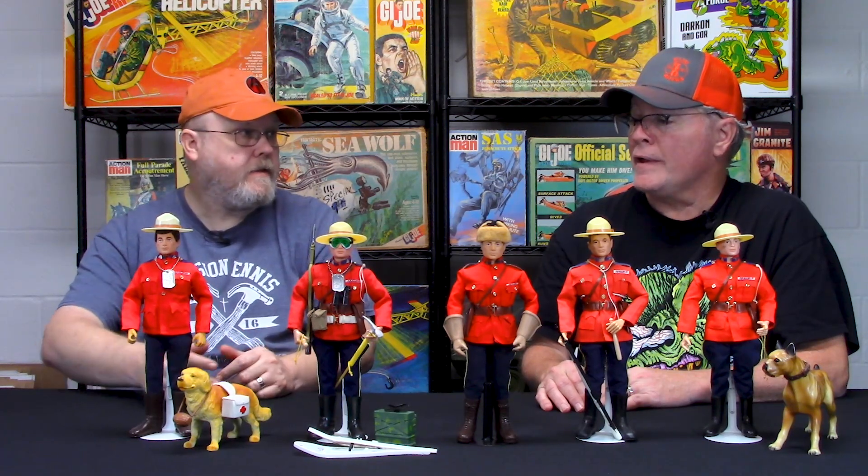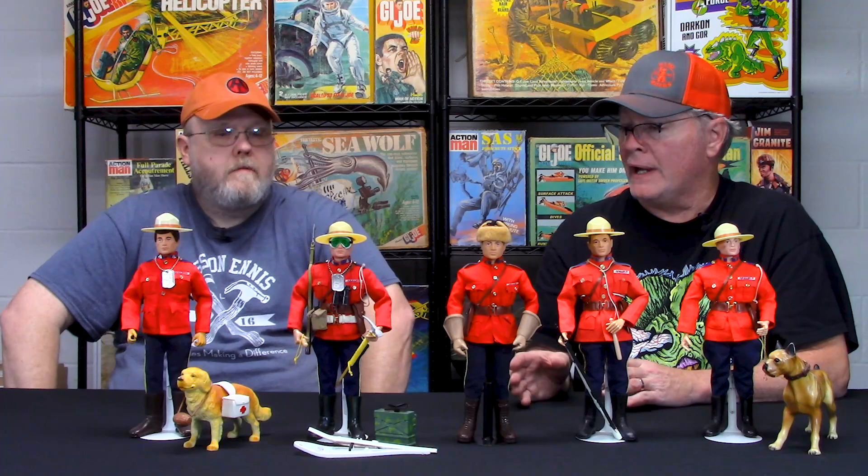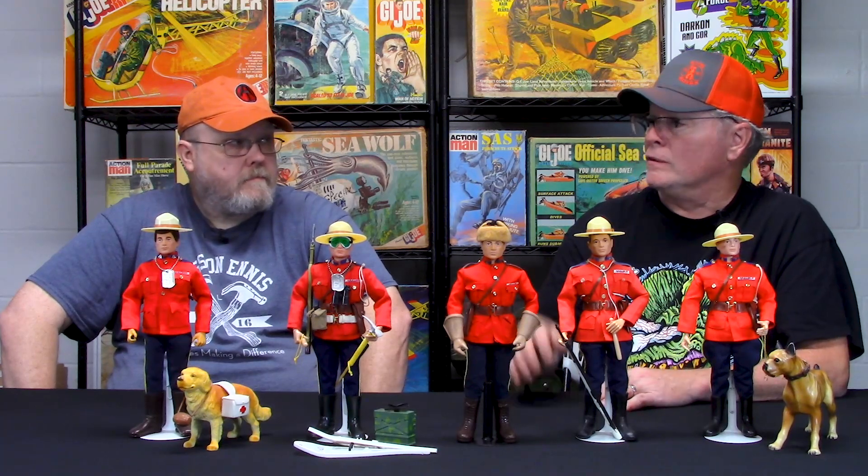With those three versions — the deluxe gift set, window box, and coffin box — were they only offered in Canada? Yes, to my knowledge they were only sold in Canada. A lot of them ended up in the States though. For example, my friend's uncle traveled to Canada and bought some GI Joes and brought them back — that's how I got a State Trooper and this Mountie.